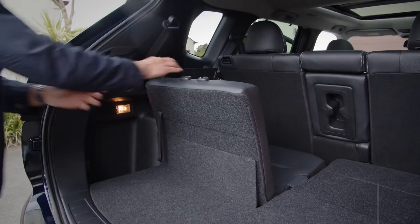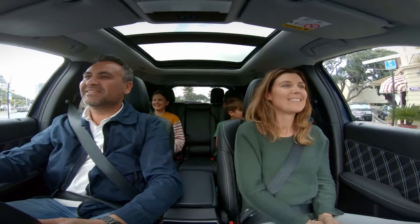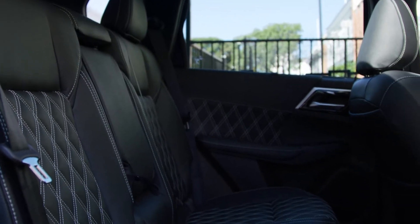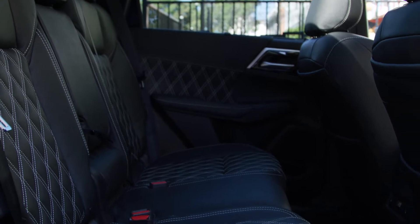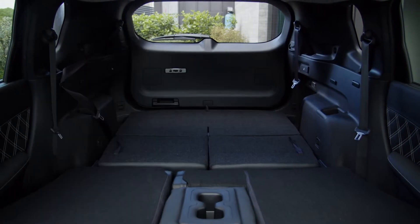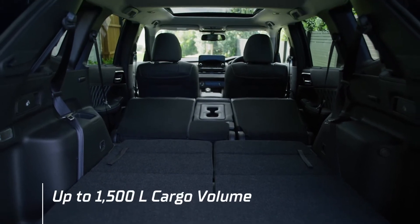The third row folds down to give 478 litres of volume in the boot and still leaves plenty of space for the kids. The 40-20-40 split in the second row gives a number of options for loading kids and cargo on trips away. And for that weekend task of shifting bulky items, the second and third seat rows fold flat to allow up to 1,500 litres of storage.